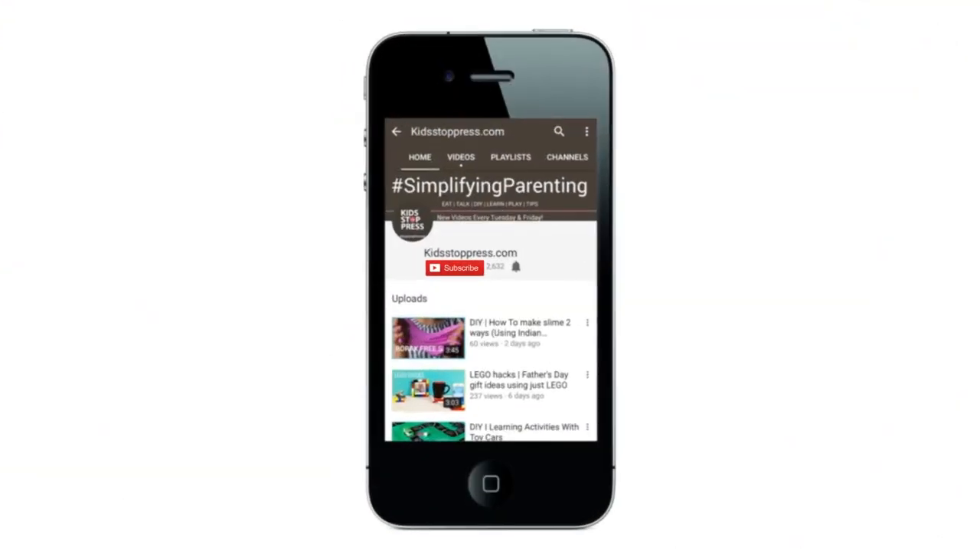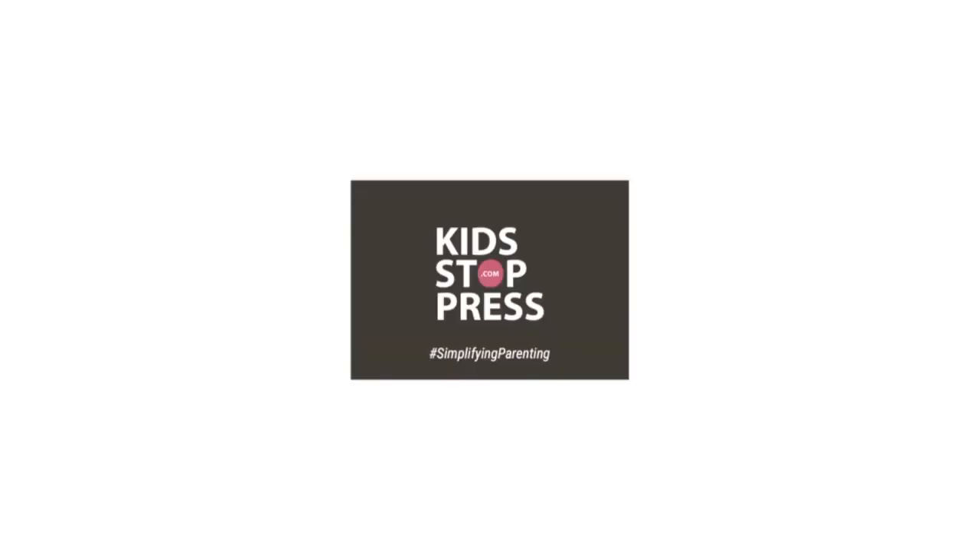For more recipes, conversations and DIYs for kids, hit the bell icon to never miss a video from kidstoppress.com. Hello and welcome to KSP TV. This episode is going to be about how to prep for a meal plan.